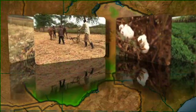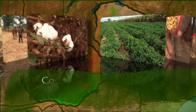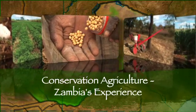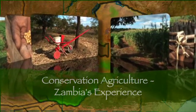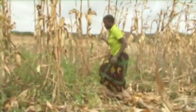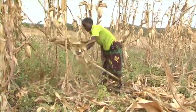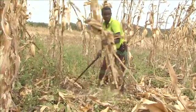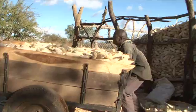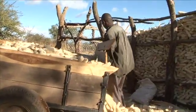Unnoticed by most of Africa and the rest of the world, a silent green revolution is steadily happening in Zambia. A new type of farming is taking off — it's called conservation agriculture, and it's bringing benefits to thousands of smallholder farmers. Their numbers are growing year by year.